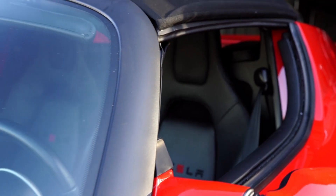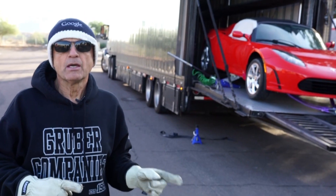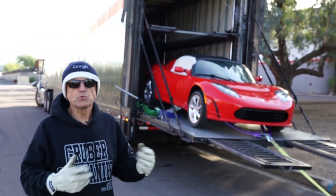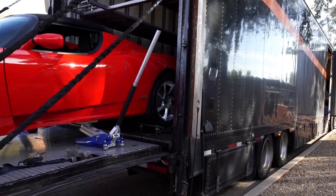When we find out about a bricked Roadster and we can control the process, it's important to put it in tow mode before it gets shipped here. If the Roadster ends up getting bricked hard, then we have locked wheels.